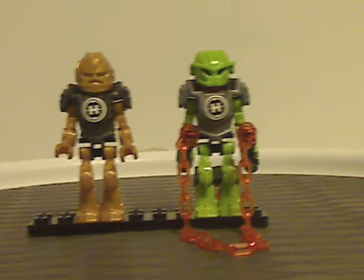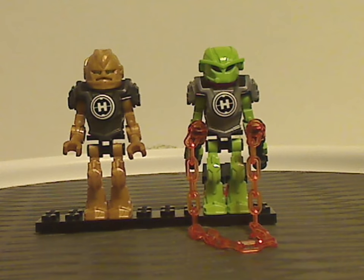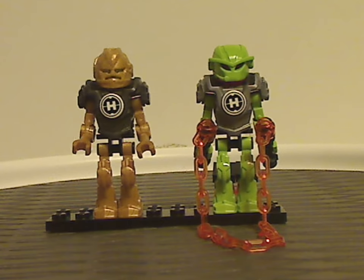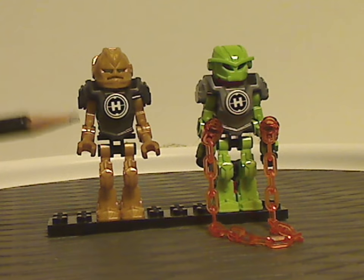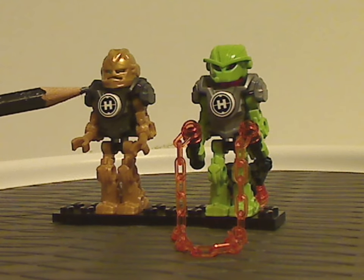Now onto the two minifigs included in these sets: Daniel Rocca and Natalie Breeze. For this first wave, the only way to get either of these two — well, Breeze did also come in a polybag around the same time, though it was kind of hard to obtain, and she also came in one other set in the following wave. Both Rocca and Breeze have all the same minifig pieces as the rest, but in gold and lime green as their suit colors. Rocca's main armor bit is in metallic dark gray and Breeze's is in metallic silver.